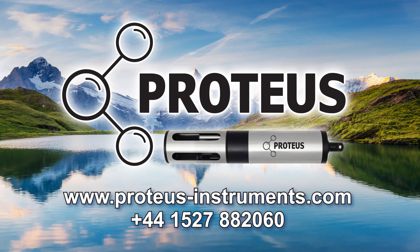Proteus, real-time monitoring solutions. For more information, visit our website or call us today.